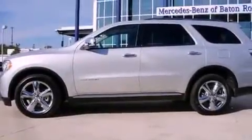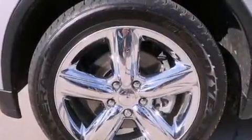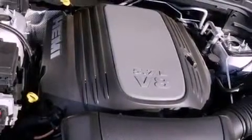An illuminated driver's side vanity mirror, fog lamps, an anti-lock braking system, and memory settings for the seat's positions so you can recall your favorite alignment with the push of one button.